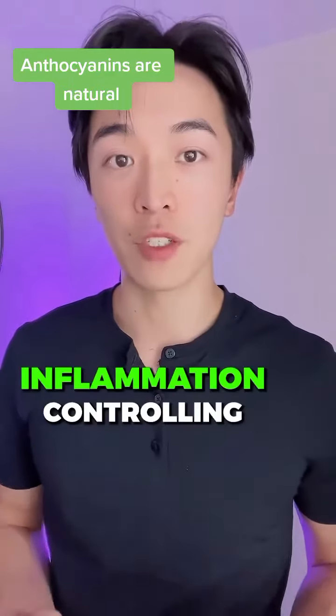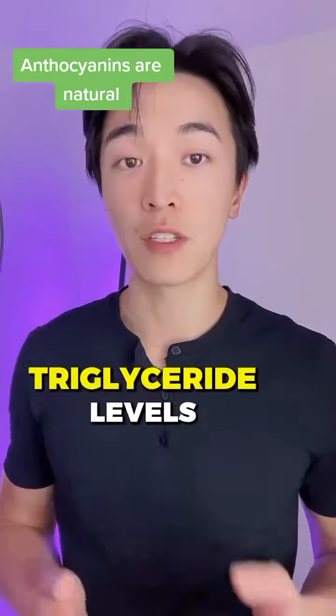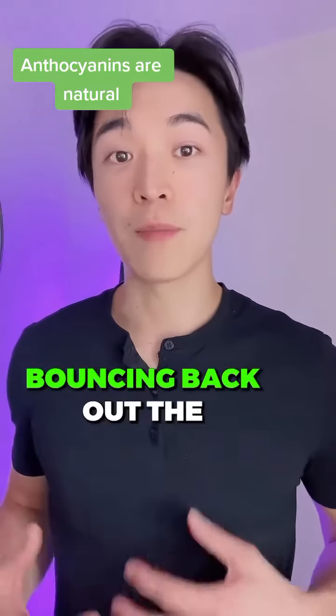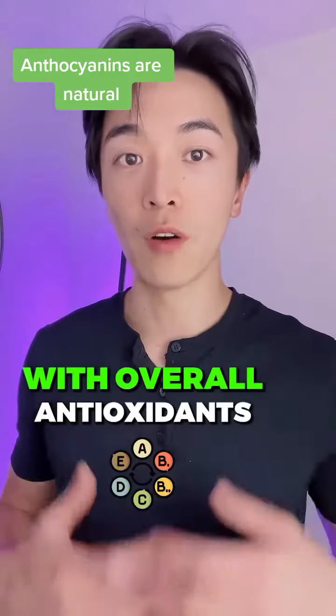Anthocyanin is great for inflammation, controlling blood sugar, balancing out the cholesterol and triglyceride levels, balancing back out the gut bacteria, and helping with overall antioxidants.